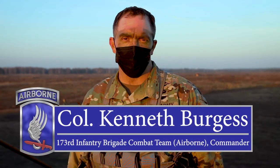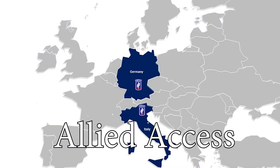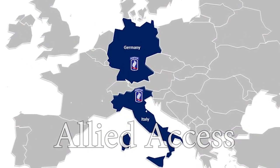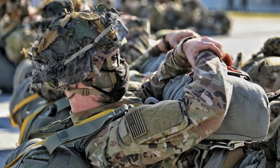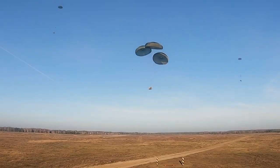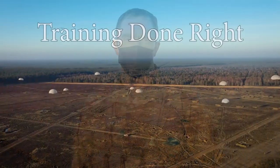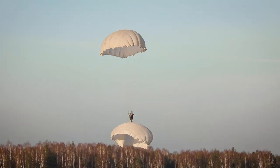Allied access and power projection is critical for the 173rd. We often train at multiple intermediate staging bases throughout Europe. This morning we staged at Krakow, conducted a loadout from Krakow, and then conducted the airdrop here into central Poland. This operation serves as a rehearsal for the upcoming Swift Response and Defender 21 exercise in which we are partnered with the 6th Airborne Brigade as well as the 82nd Airborne Division.